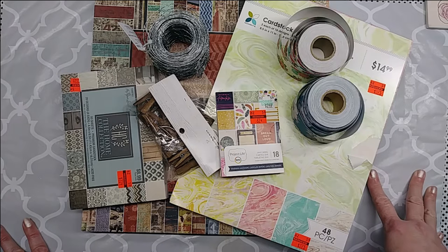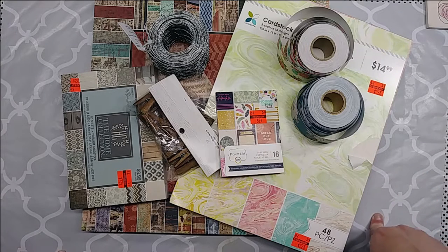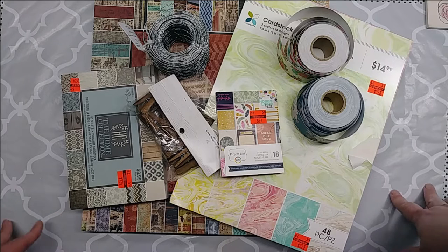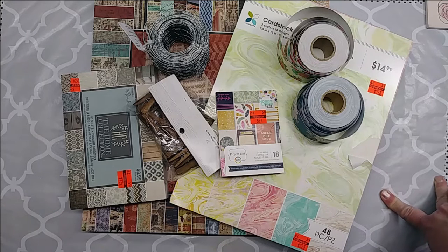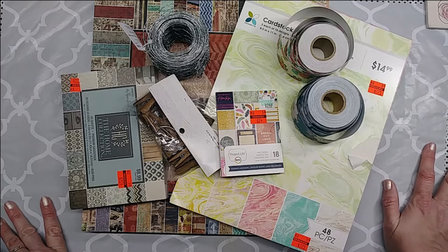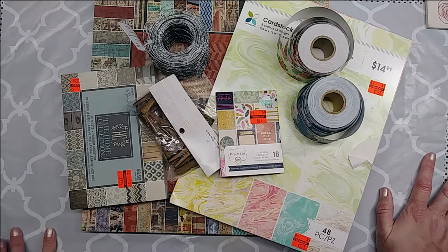So I went to Hobby Lobby on Thursday because I've been seeing all these hauls of people saying don't walk, run to Hobby Lobby to get these clearance items. So I just couldn't stand it any longer and decided to go and see what I could find for myself. So I do have a haul from there.